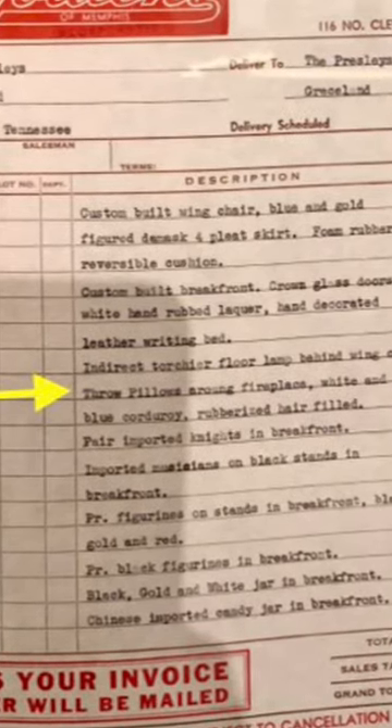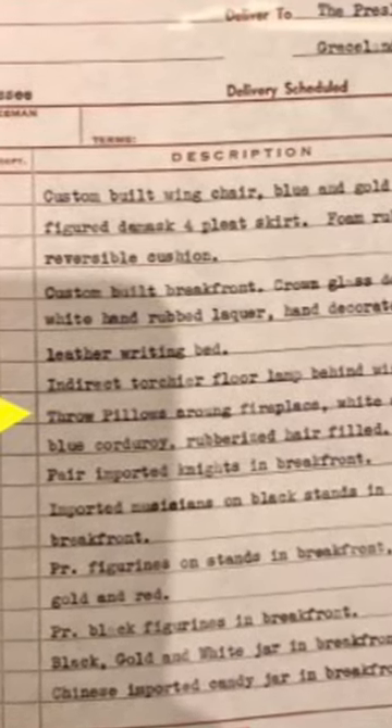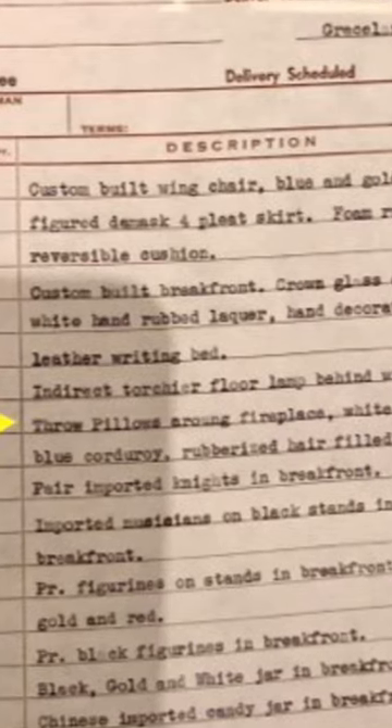The fourth item down is itemized: eight throw pillows around fireplace, white and blue corduroy, rubberized, hair-filled — $7.50 each.